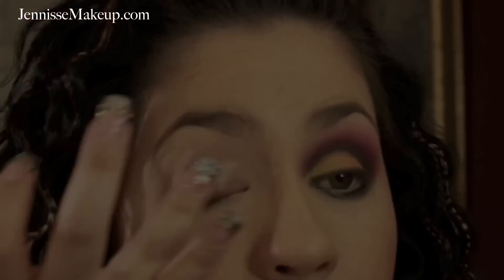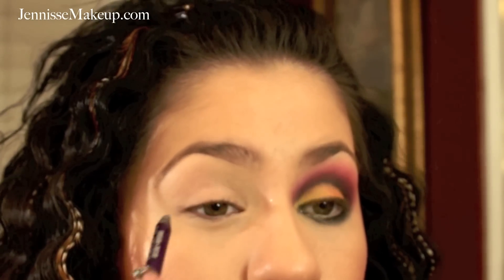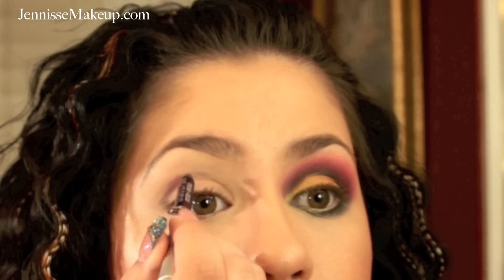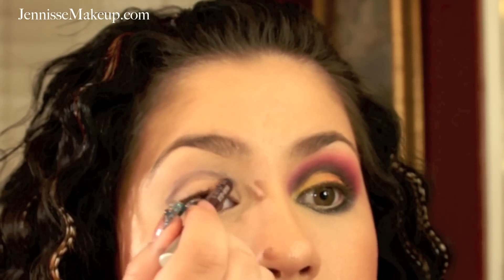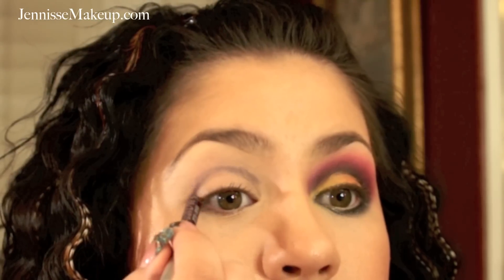I'm going to start off by applying my Urban Decay Primer Potion right on the lid. Then I'll be taking my Urban Decay 24/7 Glide pencil and applying it to start creating my crease — going past the crease, pretty high up, bringing it all the way in. I'm being very light-handed and making it a little bit thicker but not extremely dark.